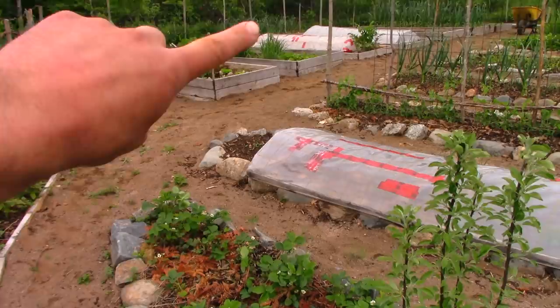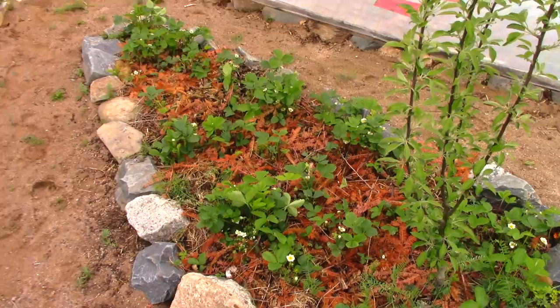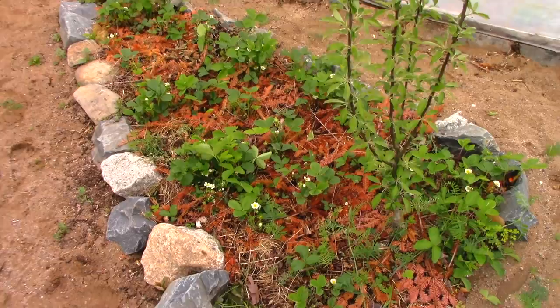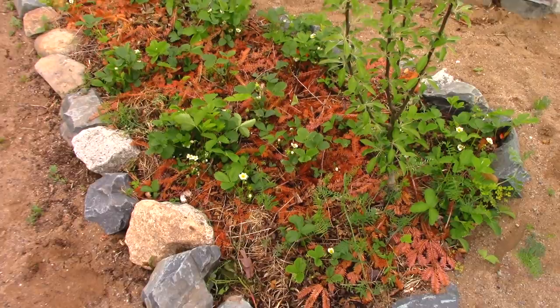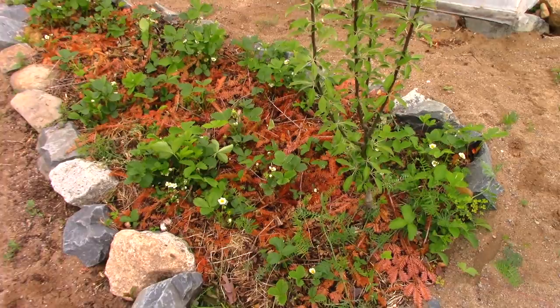We've got strawberries growing here. I planted asparagus berries from my asparagus that had gone to seed — I threw maybe a hundred of them on this bed — but I don't see any sign of those wild asparagus seeds having germinated. Maybe that takes two years. I do have a bed where I planted asparagus directly from seed and they're doing great — I'll show that in a minute.